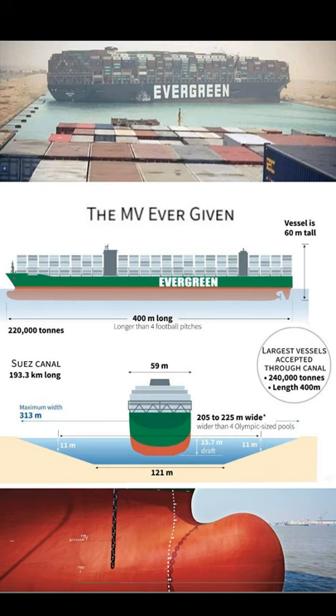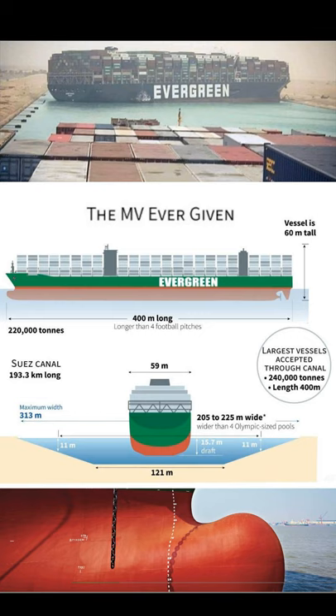We need to understand that the vessel is 400 meters long and goes as deep as 15 meters. Also, the total weight of the vessel is 200,000 tons.